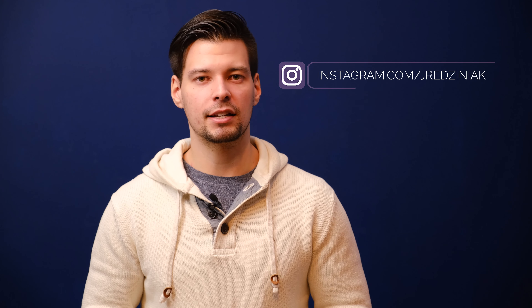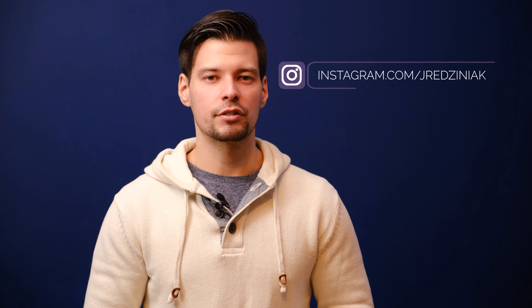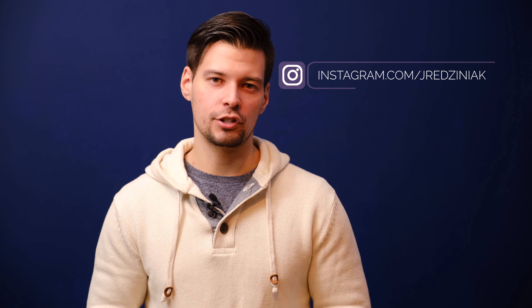Follow me on Instagram at Jay Redzinyak, and my website is JacobRedzinyak.com. I can be contacted by DM on Instagram or at info@jacobredzinyak.com. Hope to see you guys next week — take care, bye-bye.